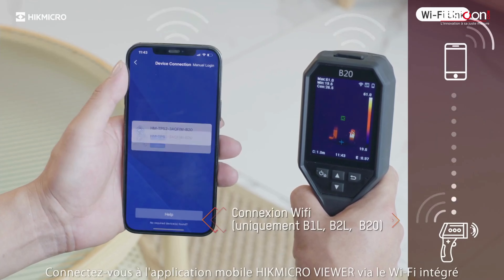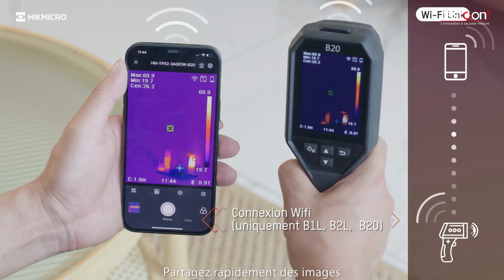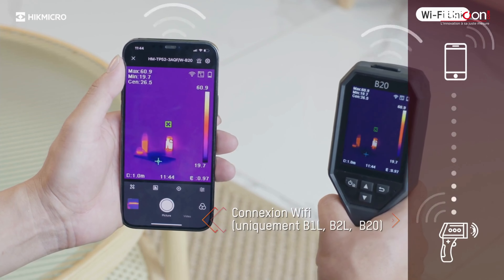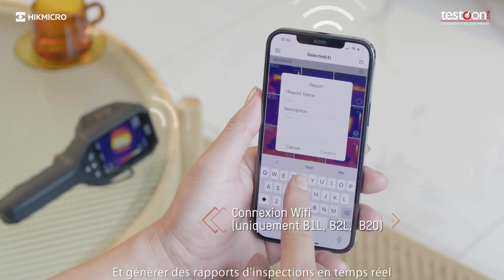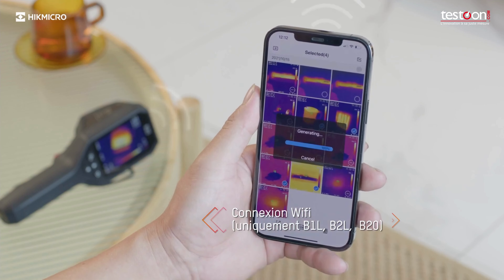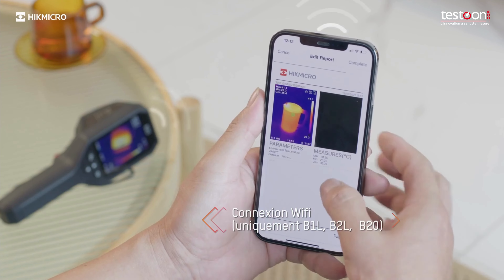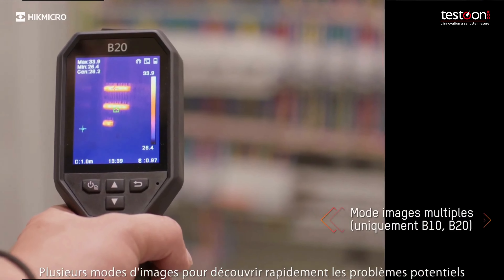Connect with the HypeMicro Viewer mobile app via built-in Wi-Fi to rapidly share images and generate inspection reports in real-time. Multiple image modes for discovering potential issues quickly.